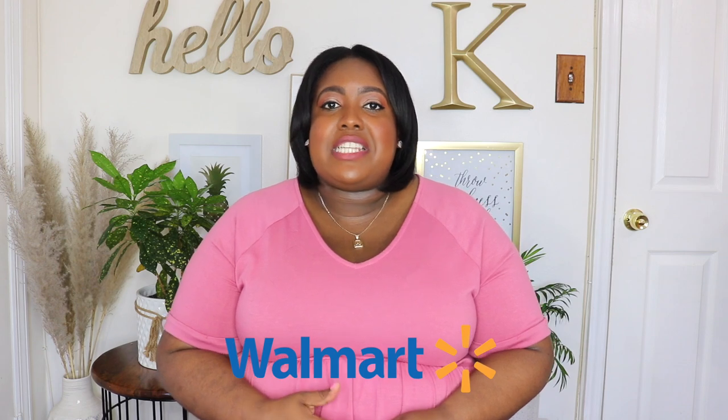Hi guys, it's Karel and welcome back to my YouTube channel. I'm back with another Walmart Spring and Summer Try-On Haul. I know I said I was going to do a haul from Boohoo or maybe Eloquii, but I did a poll on the community tab and most people voted for a Walmart haul. And Walmart has been killing it lately with their new arrivals.